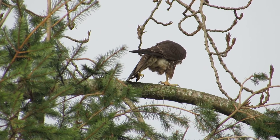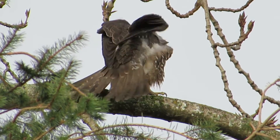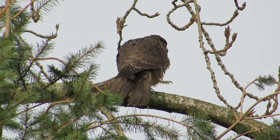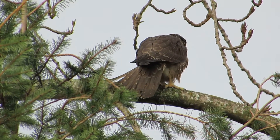He's stretching now. Look at this guy. What a beautiful bird. Look at that. Yeah, he's stretching out. He's feeling good. He's enjoying the sunshine now.